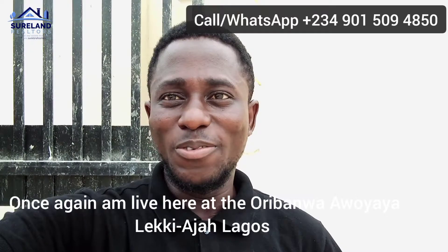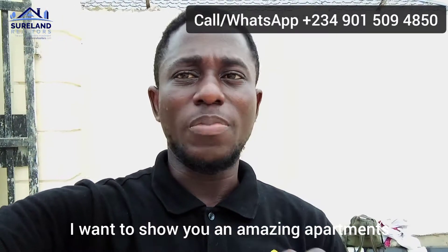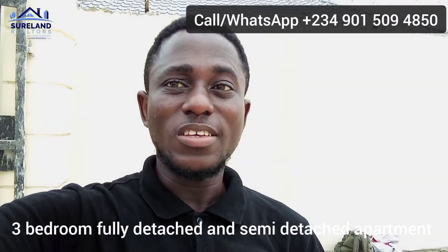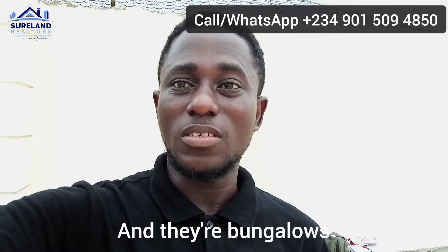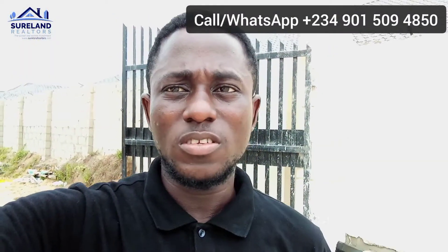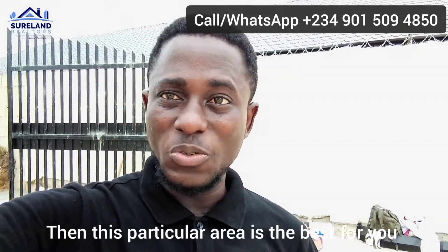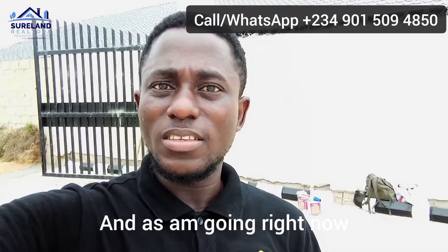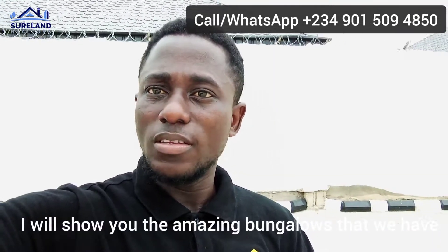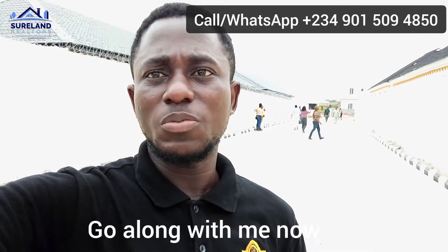Good day to you investor. I am live here at Oedawa. I want to show you an amazing apartment — 3 bedroom, 4th and 7th floor apartments. There are also bungalows that you can invest in and live inside this place. So if you are a lover of bungalows and apartments, then it's very good life. I will show you the amazing bungalows that we have, so please just go along with me.